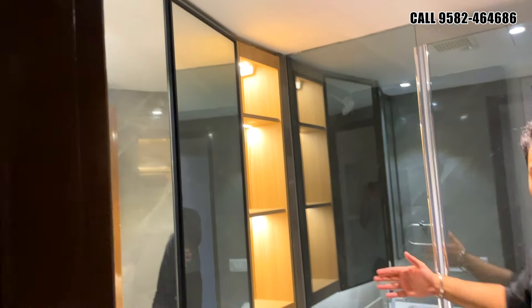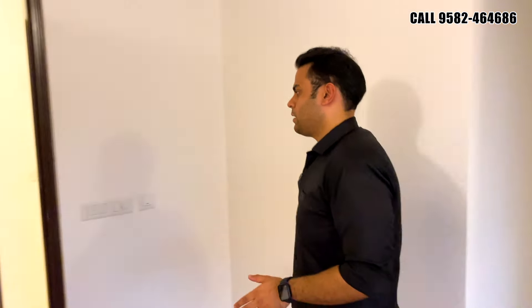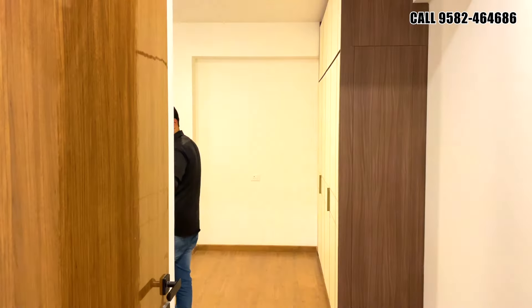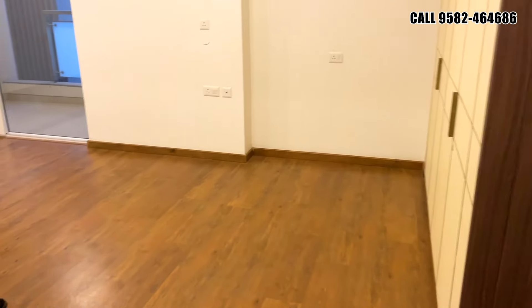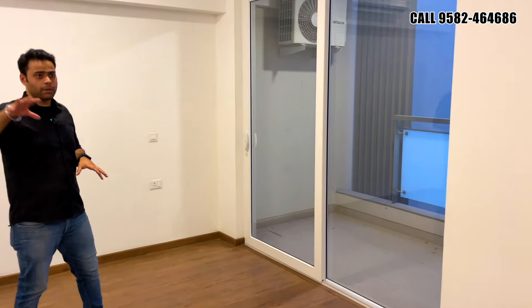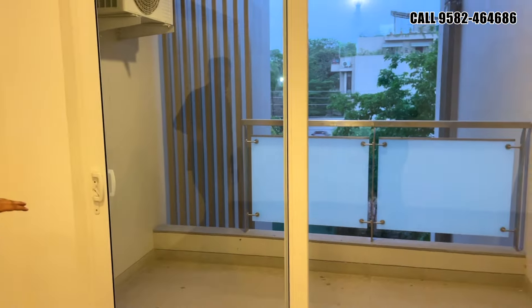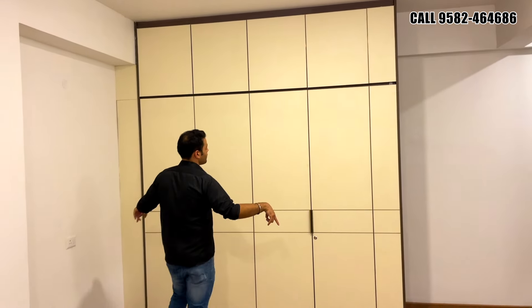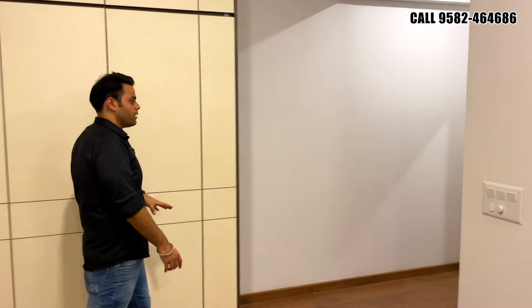There is a shower cubicle with a partition in the bathroom. Coming out of the second bedroom, we will be checking out the third one which is on the opposite side. This is the size of the third bedroom — it has an attached private balcony. This bedroom also has an attached balcony of the same width as the others and is more personal, so you can call it a master bedroom. Air conditioners are installed, wardrobes are in place, and wooden flooring is in the bedroom.